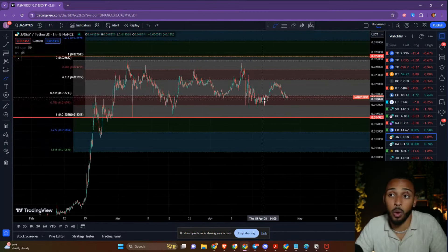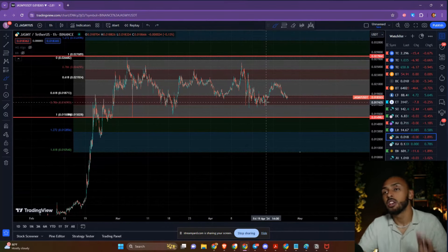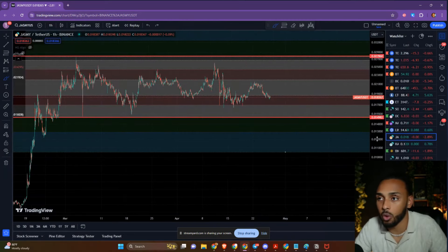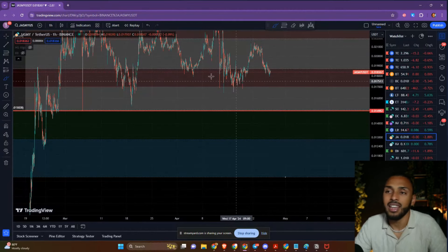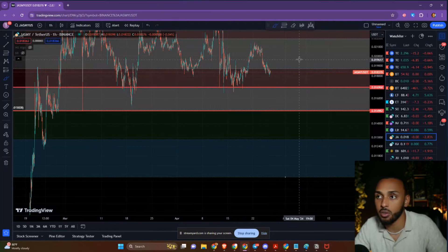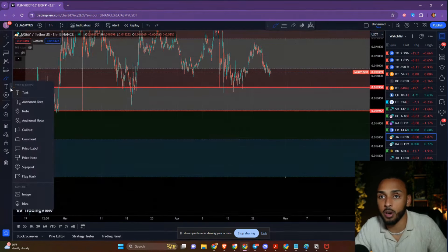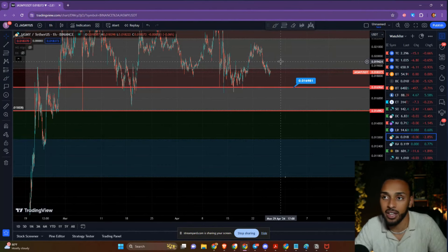I want to tell you exactly where I am buying and what I think is going to happen if we do keep hitting these different zones. Looking at Jasmine here, the first major zone we talked about in the last video was right here at the 786 level. Considering we have seen support hold up here before, this is still an extremely strong level of support. I am going to be establishing my very first buy zone right here at 0.0169 — basically 0.017 — where I'm expecting we could get a bounce back towards the upside.